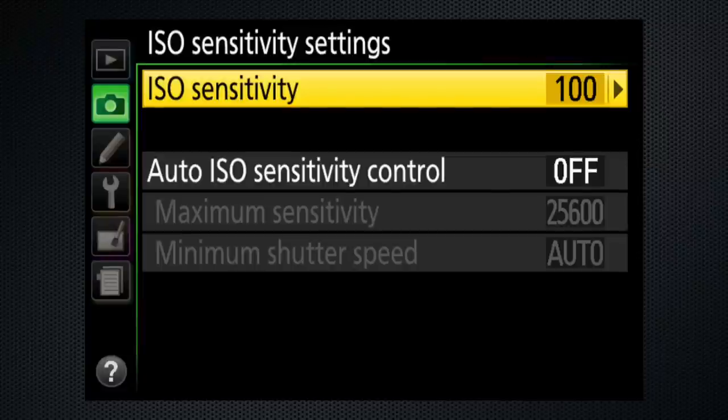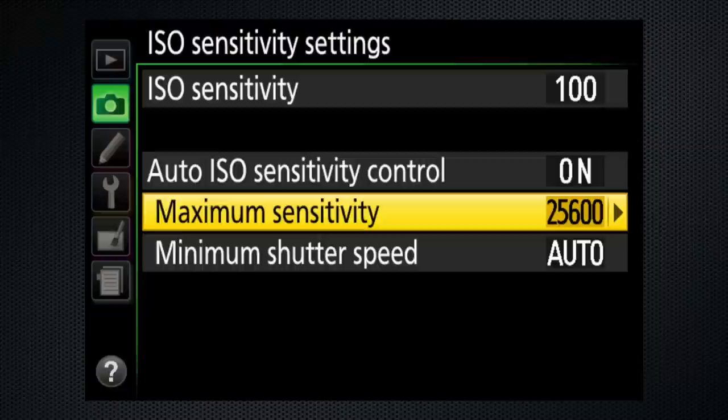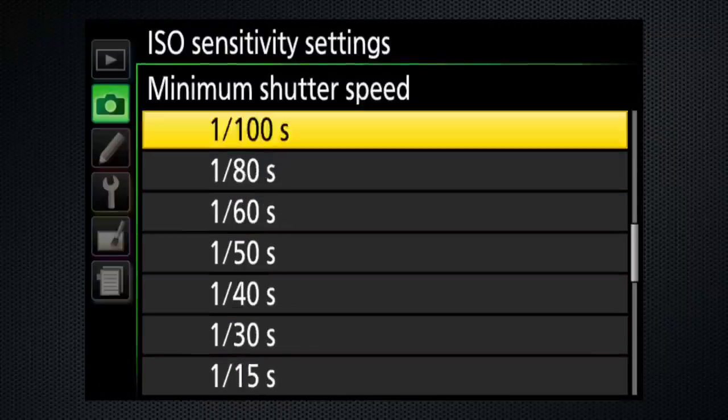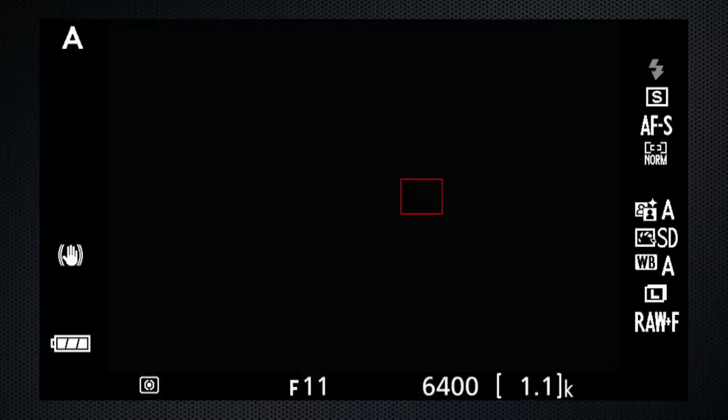Here's how auto ISO works: on the menu, turn it on or off and set the maximum. There's also a minimum shutter speed setting, but beware — once the maximum ISO is reached, the shutter speed is in play again. For example, in aperture priority mode with the lens cap on, the ISO is at 6400, the aperture is wide open, and the shutter speed is about a second.